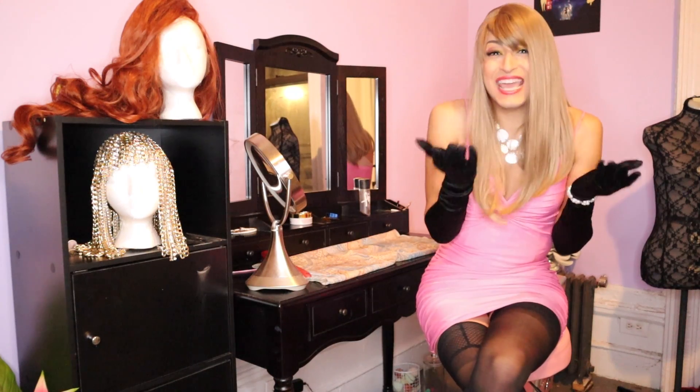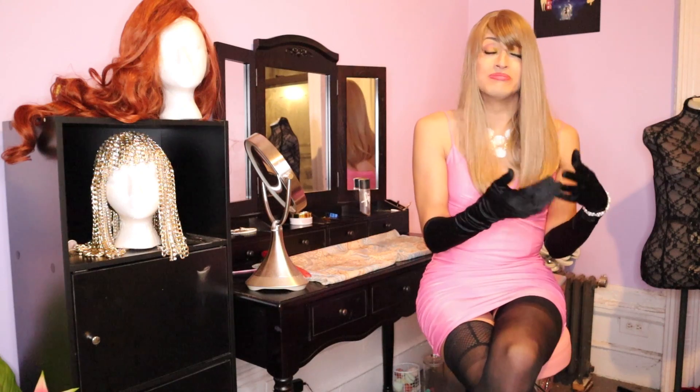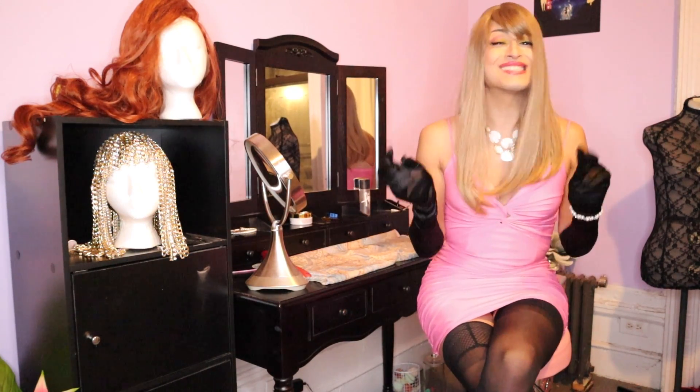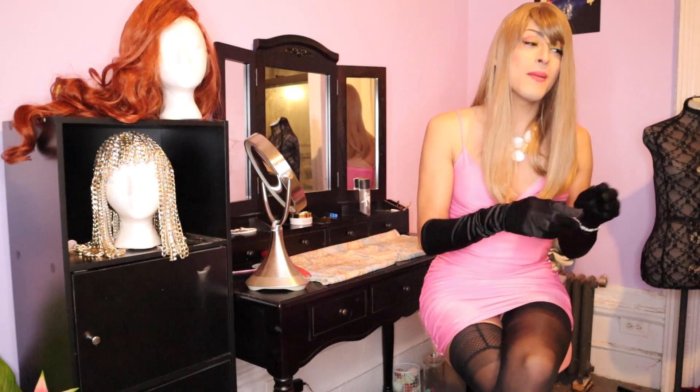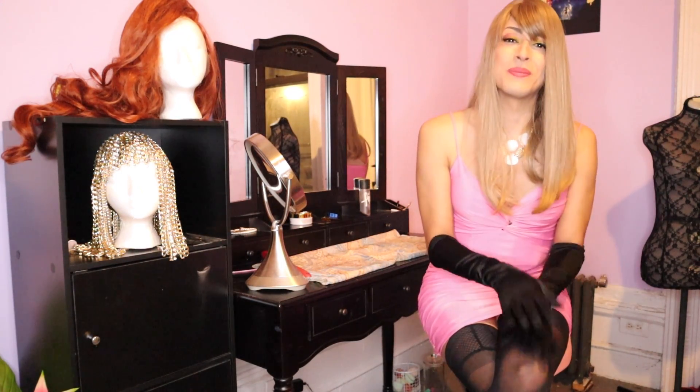Don't buy a wig on eBay unless you can actually see the wig in a bag or on a wig head or foam head, because usually those model-only listings are scams and the wig looks nothing like it does on the person — or honestly it's probably their actual hair styled to look like a wig. Do not purchase unless you can actually see the wig laid out or on a wig head.